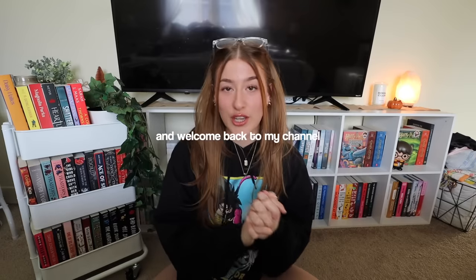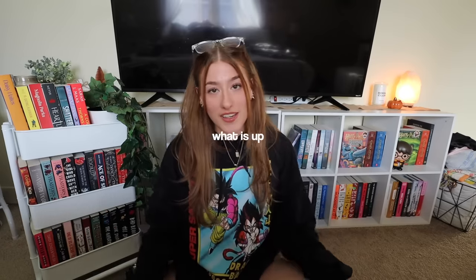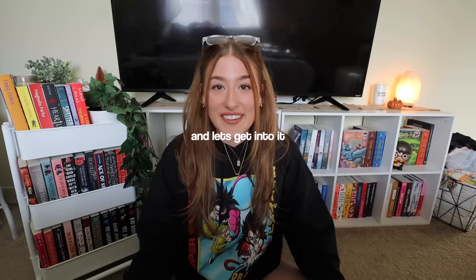Hey guys, it's Tiff and welcome back to my channel. You already know what today's video is, so I do not need to tell you twice. What is up? How are you? I love you and let's get into it.